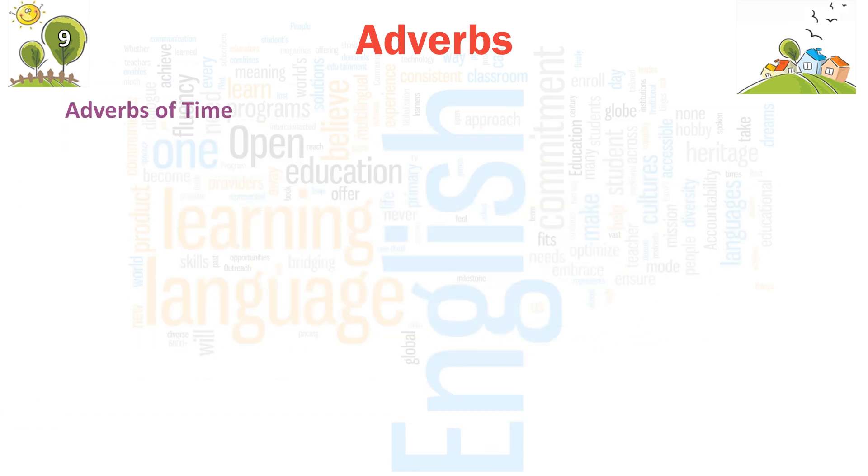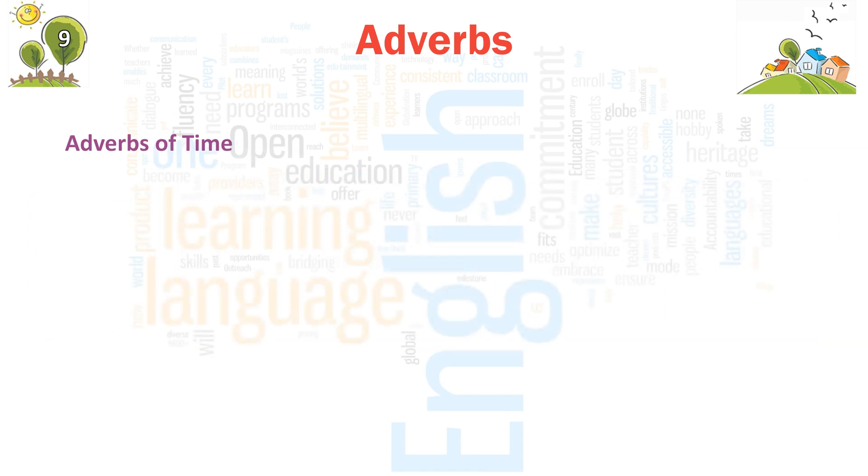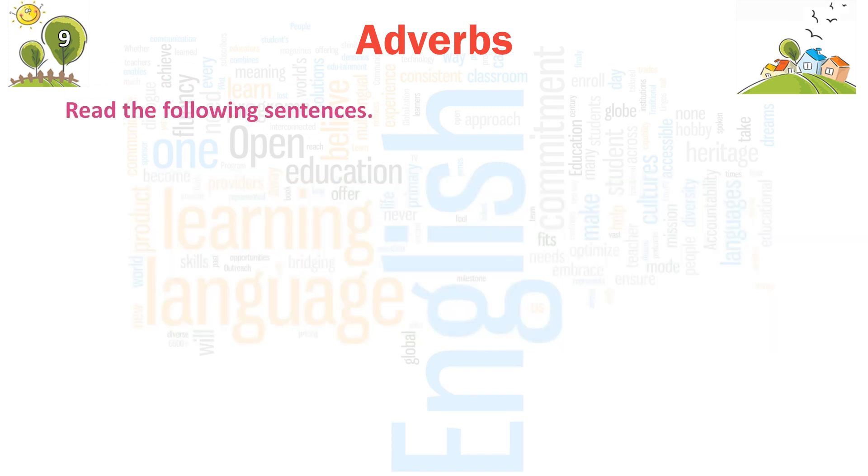Adverbs of time show when or at what time a work is done. It also tells us for how long and how often an action happened. Some examples are given below: yesterday, ago, tomorrow, before, soon, then, earlier, daily, now, yet, already, late.